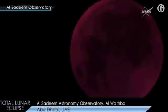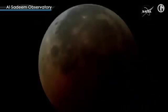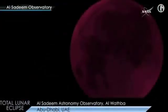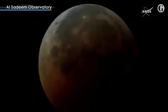Stargazers will witness a trifecta of lunar events in the new year: a total lunar eclipse, a super blood moon, and a wolf moon — a nickname for a full moon that appears in the middle of winter. Millions of people across North and South America and portions of Western Europe and Africa will be able to catch the rare sight overnight on January 20th into January 21st. A total lunar eclipse can happen only when the sun, earth and moon are perfectly lined up — anything less than perfection creates a partial lunar eclipse or no eclipse at all.